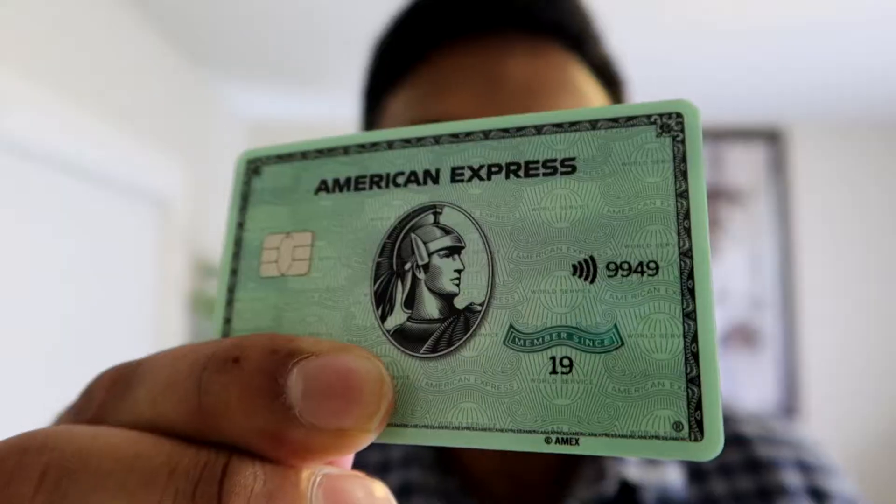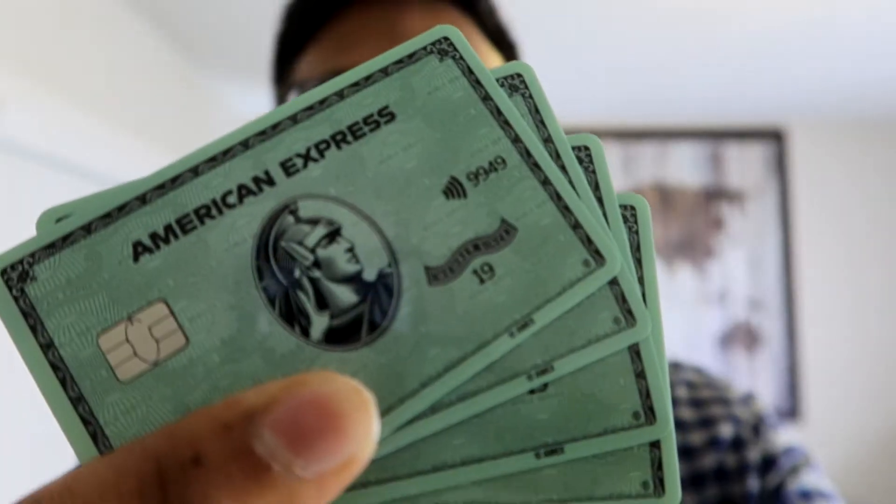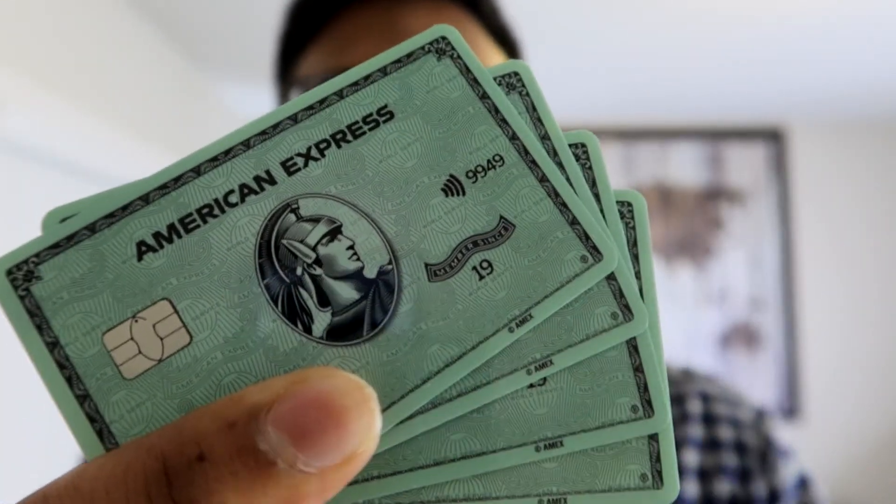What's going on everyone, Lalit here. My American Express green card's annual fee recently hit, and with that I wanted to call up Amex to see if there were any retention offers on my account so I could consider the possibilities. Today we'll be talking about the retention offer I got as well as the logic behind making my decision. The initial part of this video is the overall overview of the American Express green card, followed by the retention offer and everything else that goes with it.